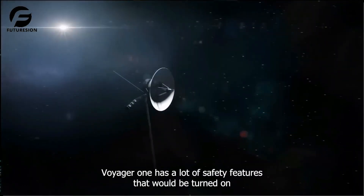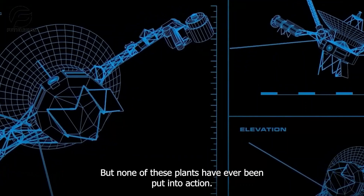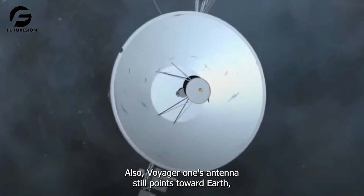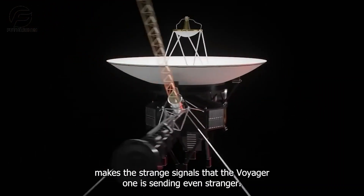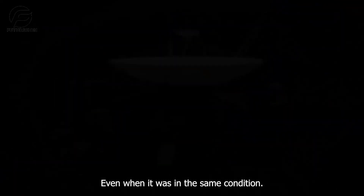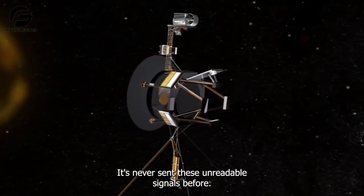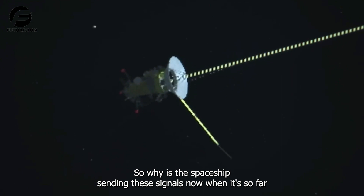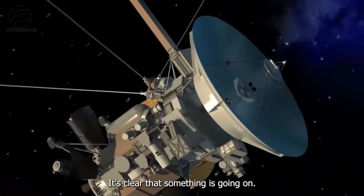Voyager 1 has a lot of safety features that would be activated if the spaceship were ever in danger, but none of these have ever been put into action. Also, Voyager 1's antenna still points toward Earth. But the fact that everything appears fine makes the strange signals that Voyager 1 is sending even stranger — even when it was in the same condition before, it had never sent these unreadable signals. So why is the spaceship sending these signals now, when it's so far from Earth?